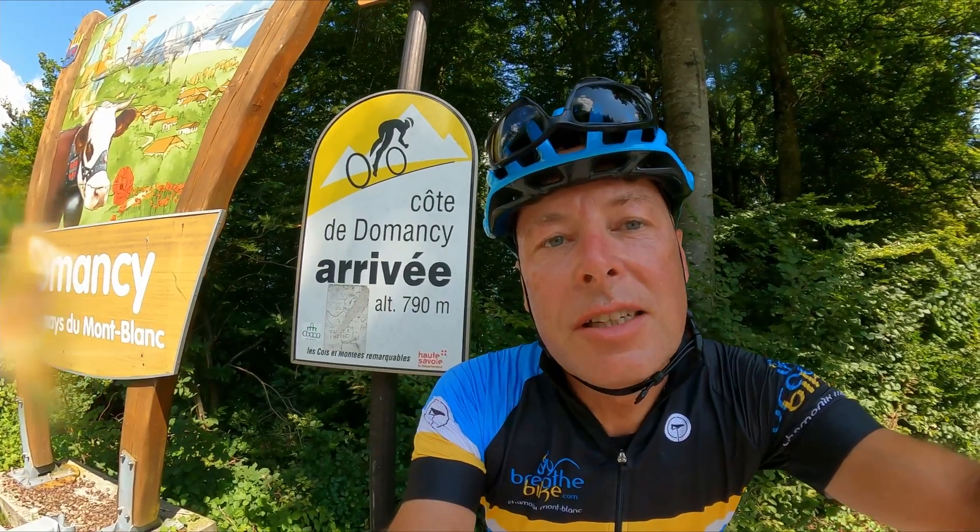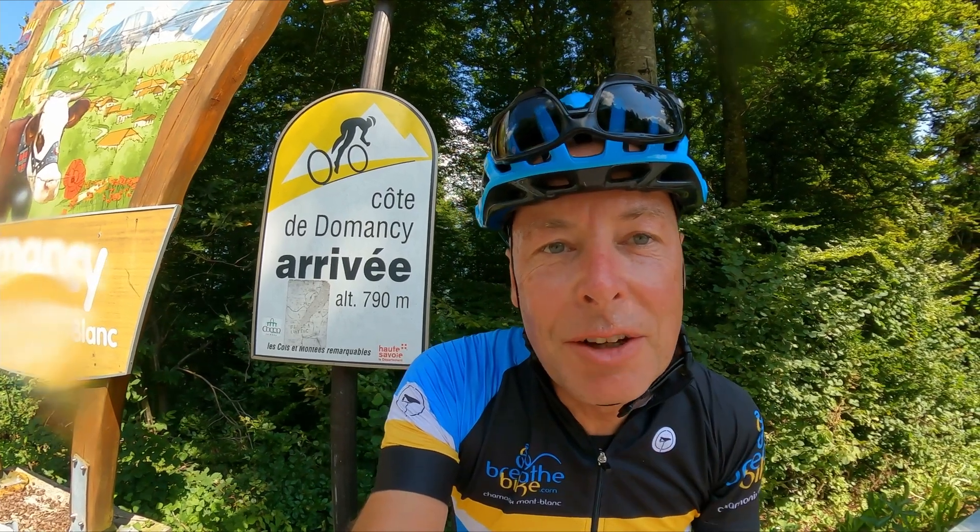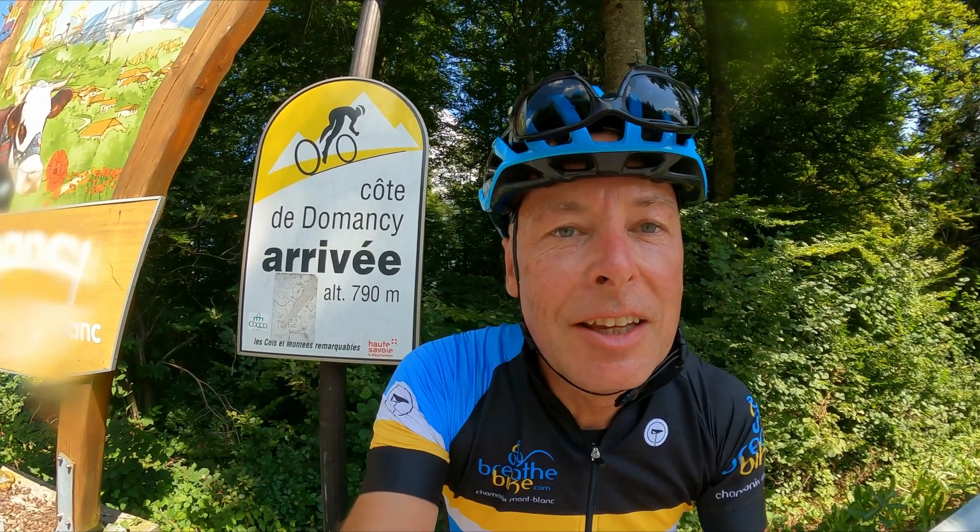This is the summit of the Côte de Dumont sea, where Bernard Hinault won the 1980 World Championships. I've got a video on the course — click up here to go through to that.